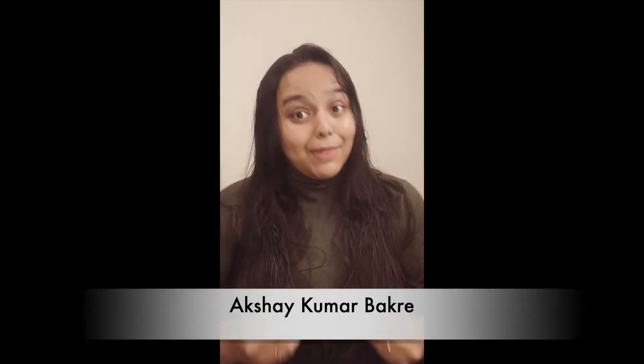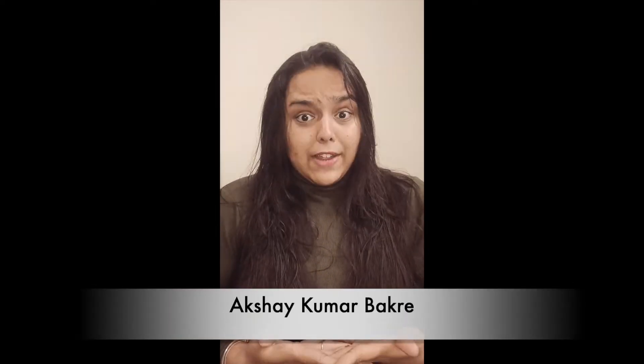Hello people, welcome back to my channel Life Science Fantastic. Today's video is all about MSc in Animal Biotechnology. This video is requested by Akshay Kumar Bakre. Now, what are you waiting for? Let's get started.